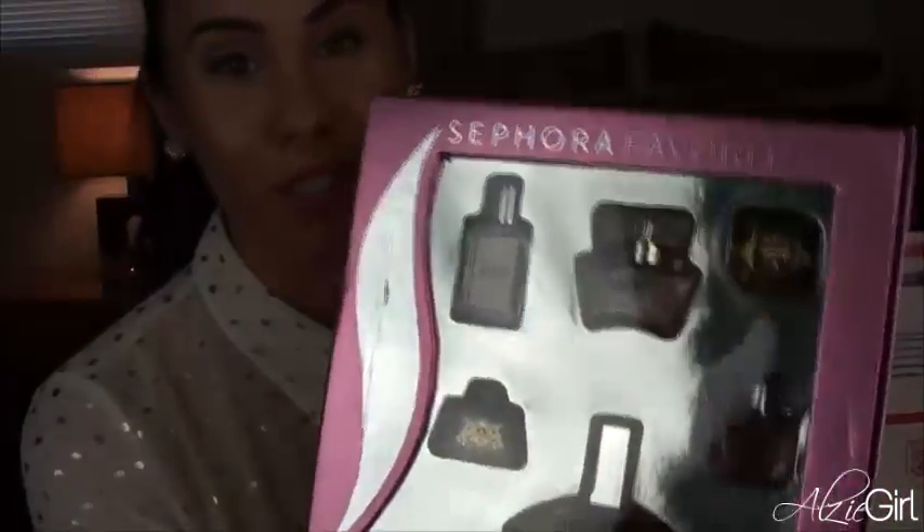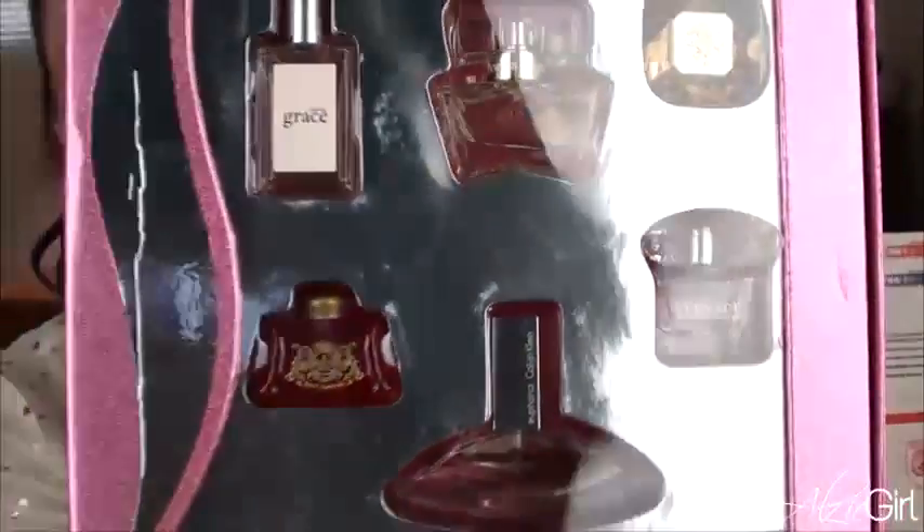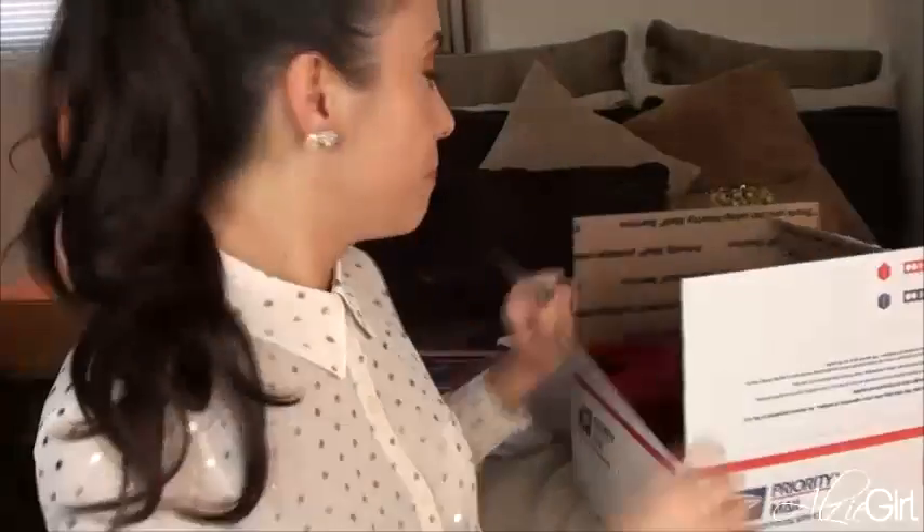There's also Lady Million, Versace, and Euphoria by Calvin Klein, as well as Juicy Couture, which I've never actually tried. I know it's super famous but I've never gotten it. Oh my gosh, this is amazing. I'm super excited to try out all these fragrances. What a great start to opening the swap!